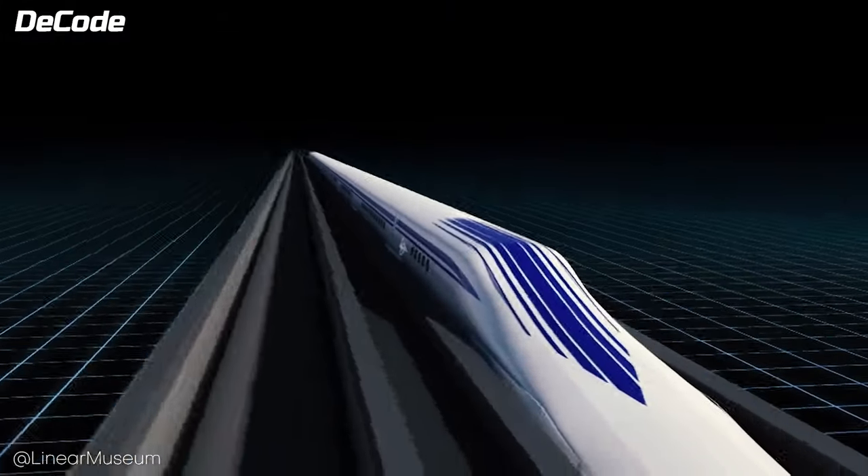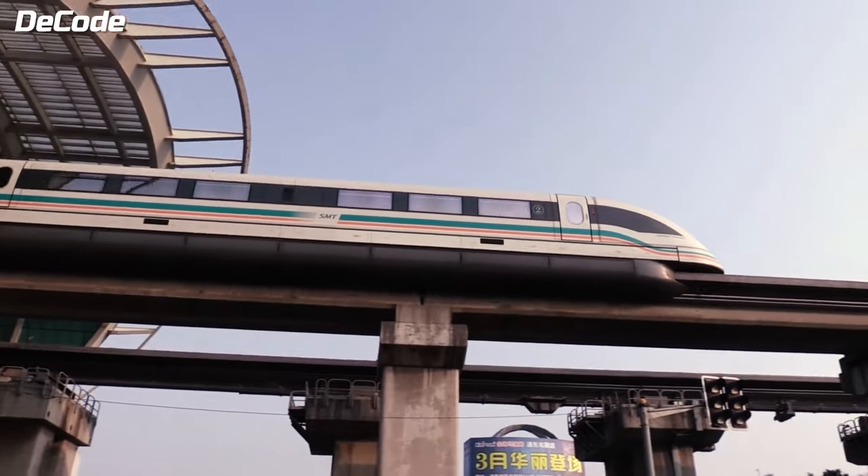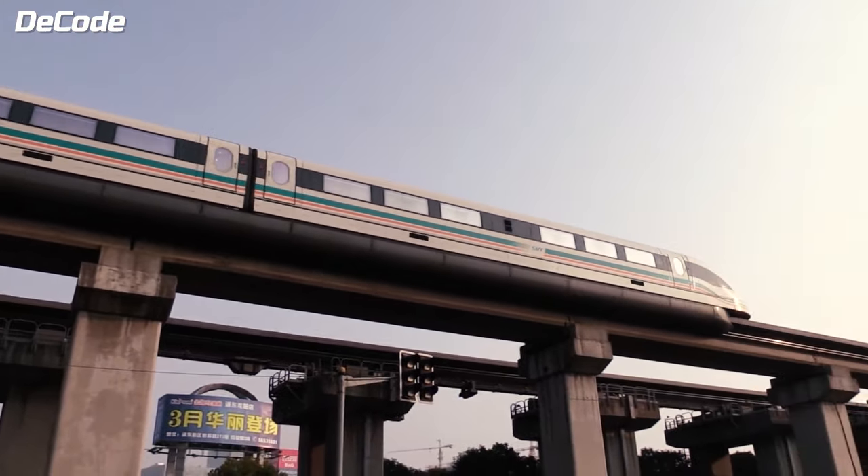Minimizing noise and vibration not only provides a more comfortable experience for passengers, but also reduces the impact on the surrounding environment. Moreover, the reduced friction and vibration contribute to the overall durability of maglev trains. With fewer mechanical breakdowns, they are less susceptible to weather-related delays, making them potentially more reliable in adverse conditions.